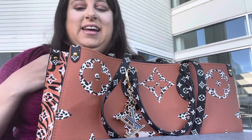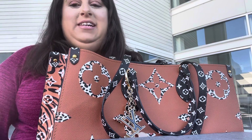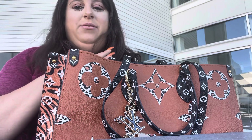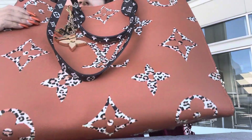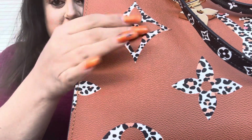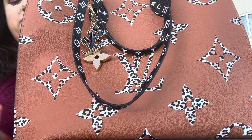Hello everyone, Allison here. Welcome back to my channel. Today's video is going to be another what's in my bag video for my Halloween purse. This is my bag — it is the Louis Vuitton On The Go GM in the orange jungle print.